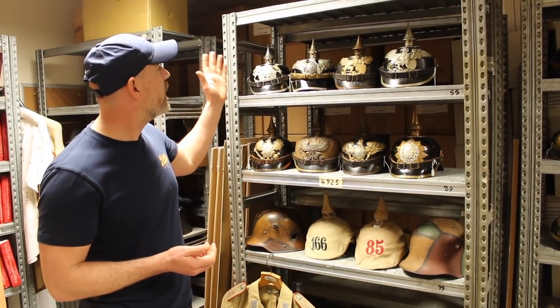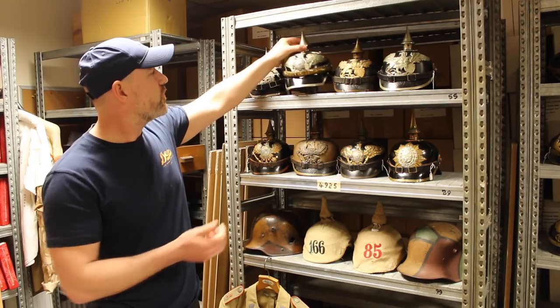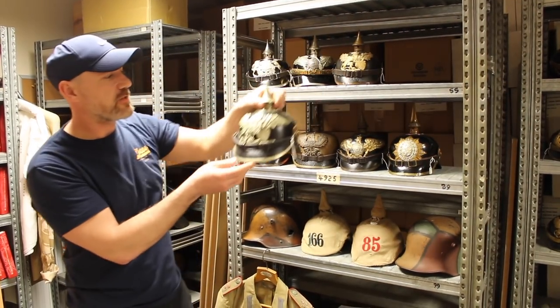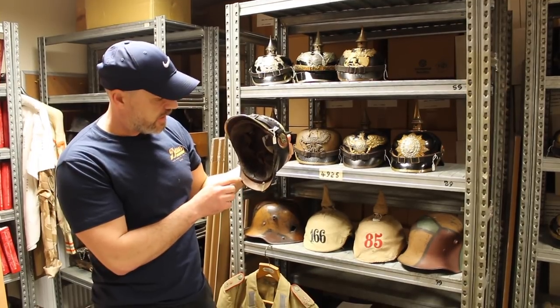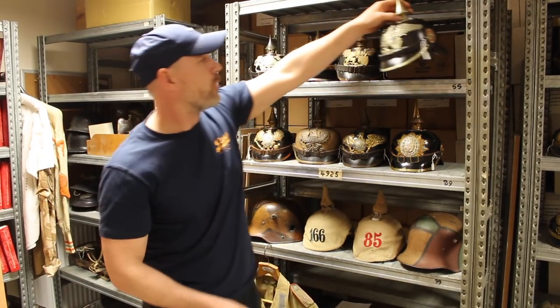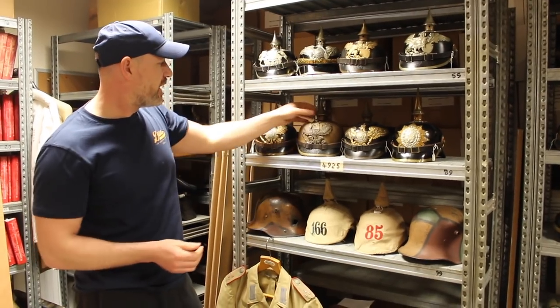Running through the ones on this shelf: you've got a Württemberg pioneer, Guard Dragoons with the square peak — which signifies dragoons — a nice Baden, and this is probably one of the rarest ones in there: the Baden 109. As they always are, it's regimentally marked inside — R109. Really nice helmet; that would be very popular. The Mecklenburg is always popular as well.